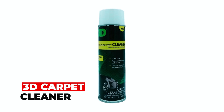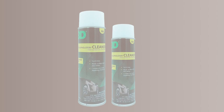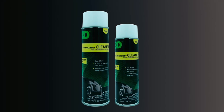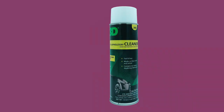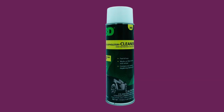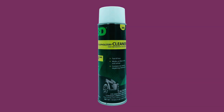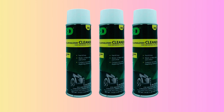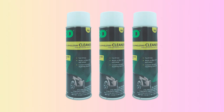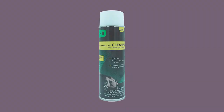3D Carpet Cleaner. Whether you're dealing with spills, dirt, or general wear and tear, 3D Carpet and Upholstery Foam Cleaner is the quick and reliable way to keep your carpets looking their best. Its high foaming action quickly penetrates deep into the fibers, lifting and loosening stubborn stains with minimal effort. The aerosol spray allows for easy application, ensuring you can target specific areas with precision. With this cleaner, you can achieve professional-level cleaning results without the hassle.